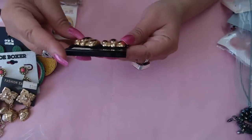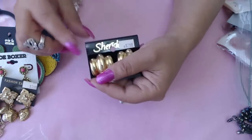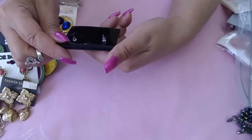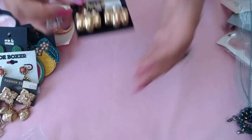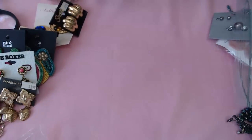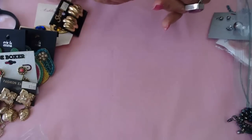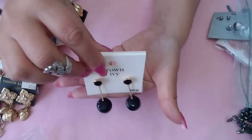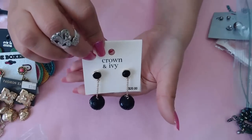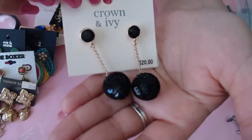Here's another old one — I could only read half of it, maybe Sheridan. Vintage earrings. And then Crown and Ivy — a bit twisted, let me fix it. Look at that, so cute! They were selling for $20 and they have little sequins on them. Very cool.